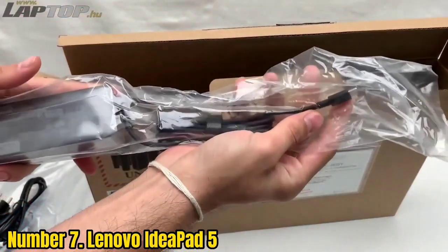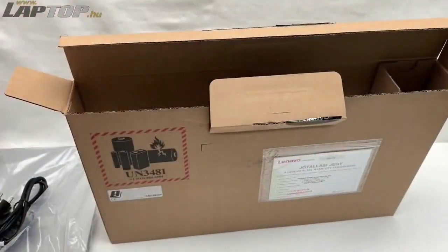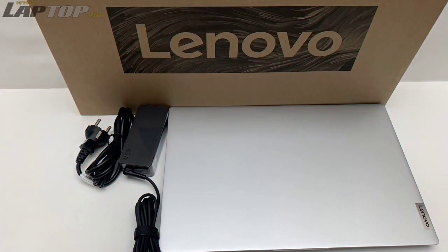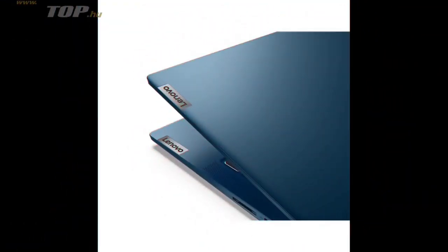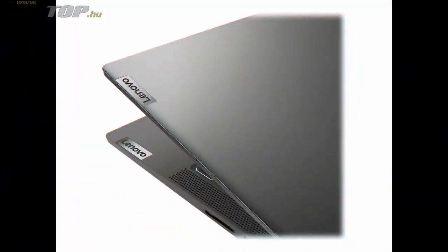The Lenovo IdeaPad 5 features the Intel Core i5 1165G7, an 11th Gen 4-core processor that is power-efficient and offers a base clock speed of 2.8GHz, delivering good battery life. This laptop does not have a dedicated GPU; instead, it comes with integrated Intel Iris Xe graphics, which uses system memory and can power an external monitor with up to 4K resolution.